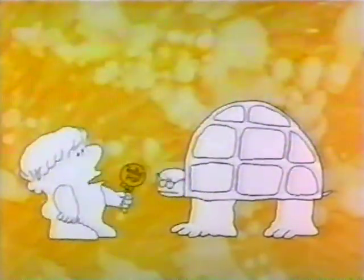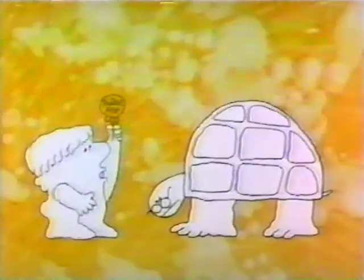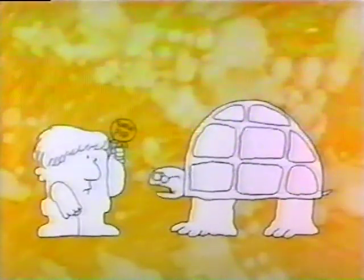Mr. Turtle, how many licks does it take to get to the Tootsie Roll center of a Tootsie Pop? I never made it without biting. Ask Mr. Owl.